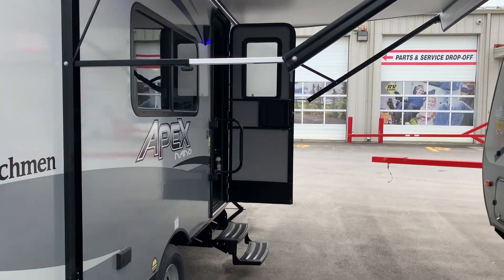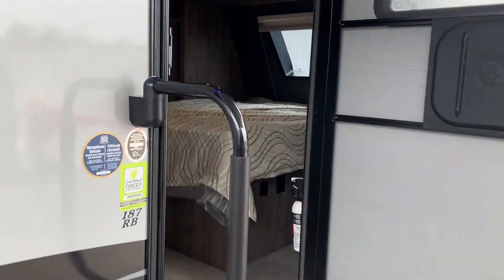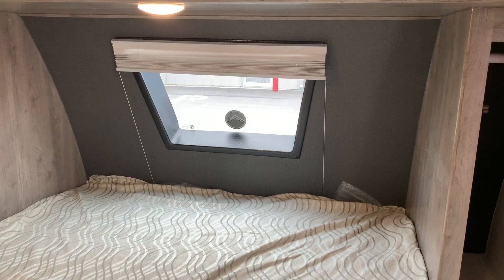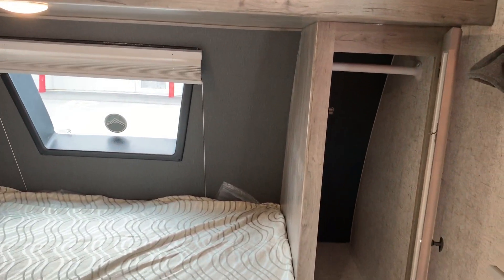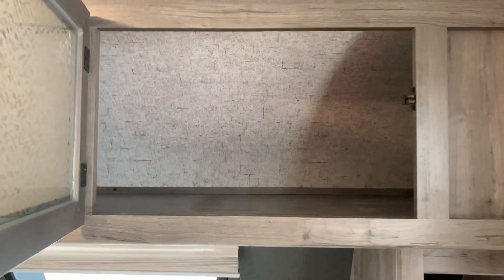Let's go inside the trailer. Right at the front of the trailer here we have the master bedroom with this nice big front window. This brings in a lot of natural light. Just above the bed here we have more storage space.